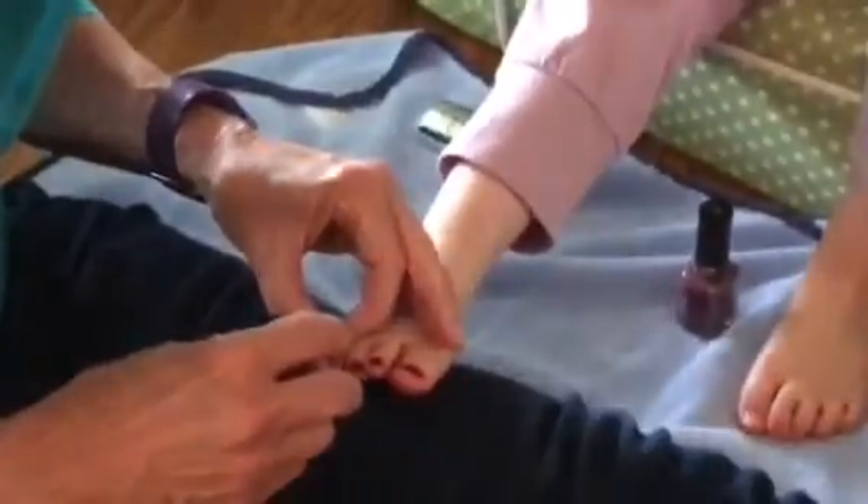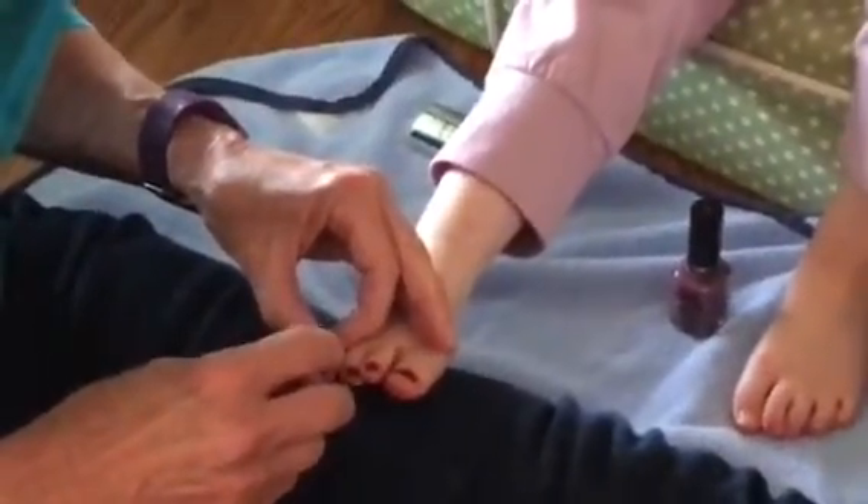Look at that little piggy toe right there. Look at that cute little toe right there. And this one went to the market — wee wee wee, Harper, all the way home.